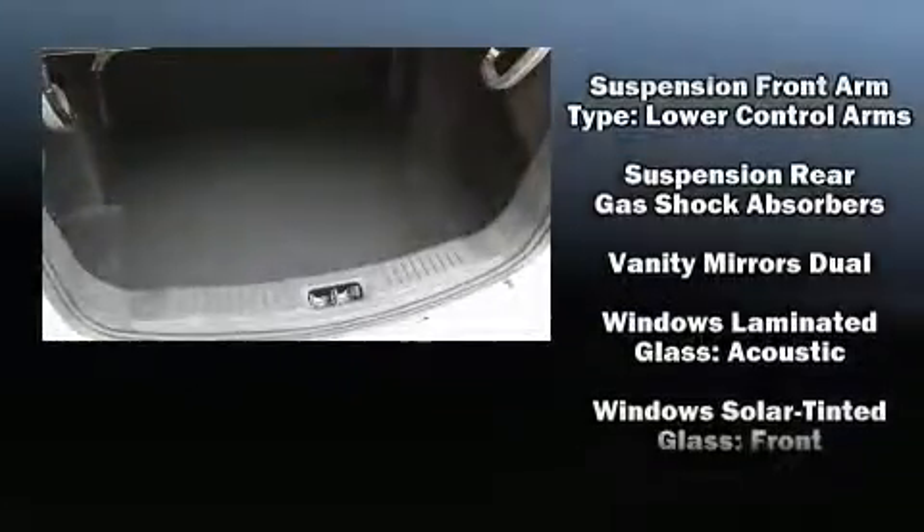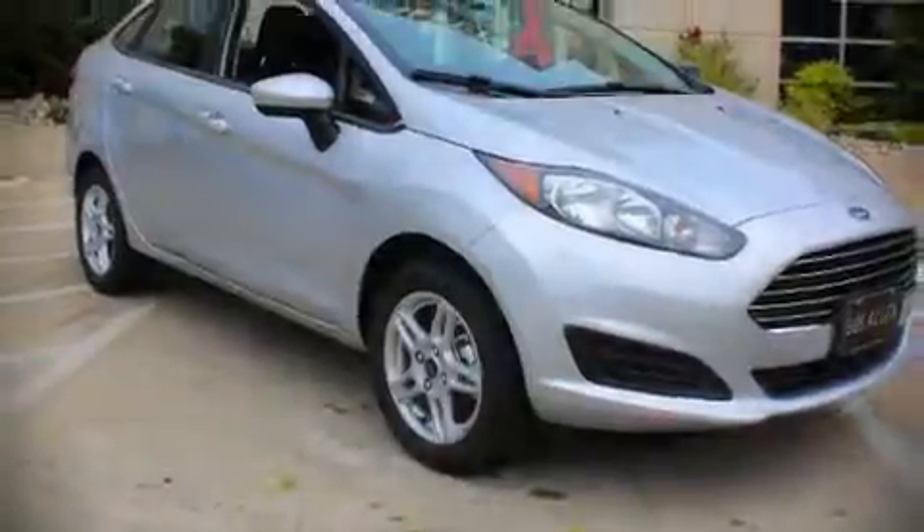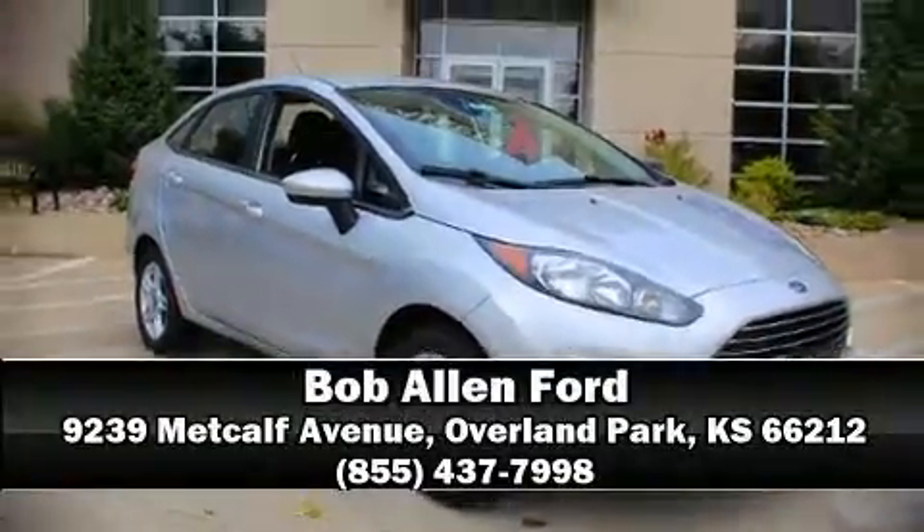This car was designed with safety in mind, allowing you to drive with even greater assurance. Our experienced sales staff is eager to share its knowledge and enthusiasm with you — stop in and take a test drive.